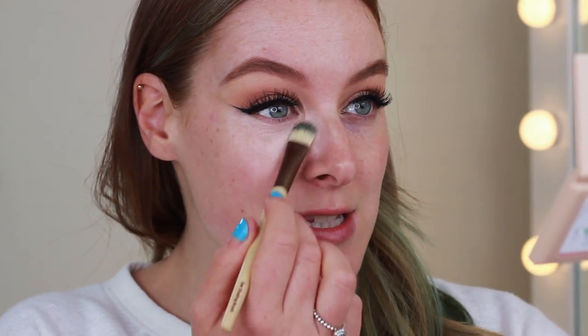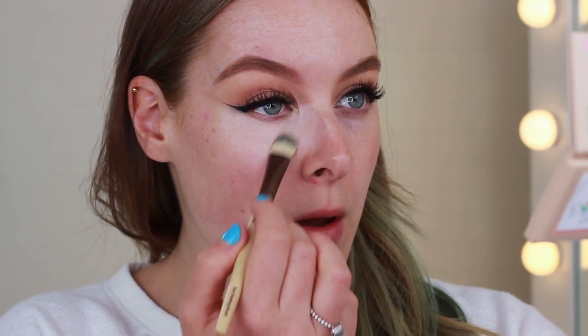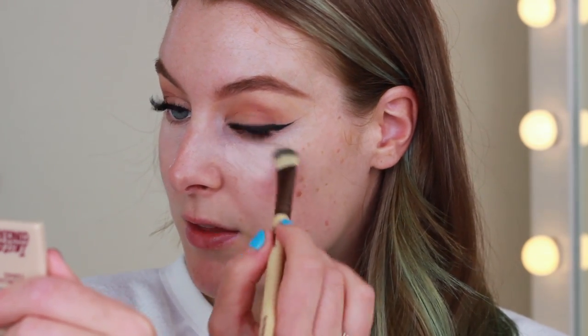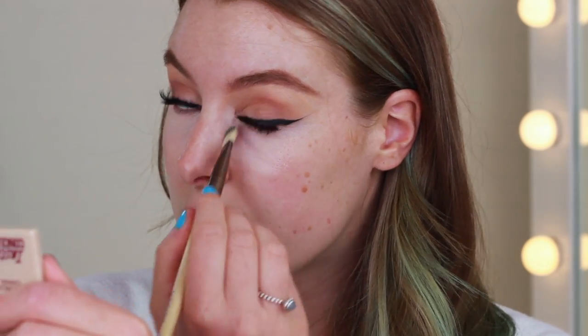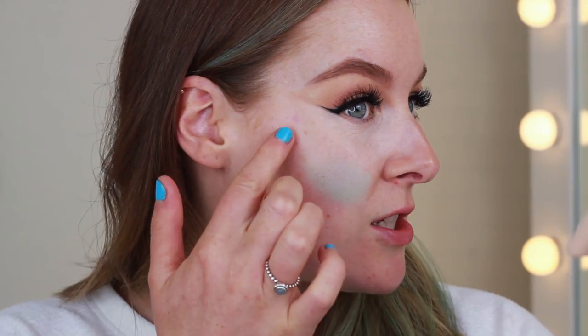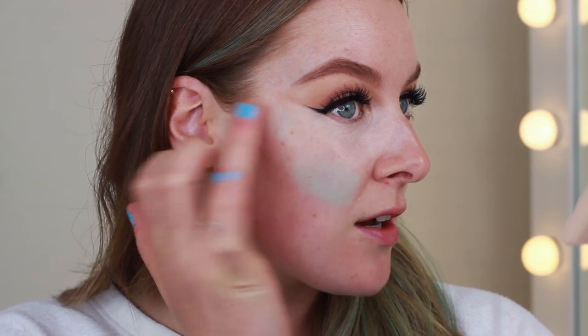I'm starting with the peachy shade to cover my dark circles using a little brush, taking it all underneath my eye. Even just putting a little bit on you can see it's definitely brightened that area — just a light layer. The texture is really soft and creamy, which is definitely what you want under the eyes because you don't want anything too thick, especially since we're going to be putting concealer over the top. Now I'm going in with the green one using my finger — I like to put a green corrector on my cheeks because I do suffer with redness.